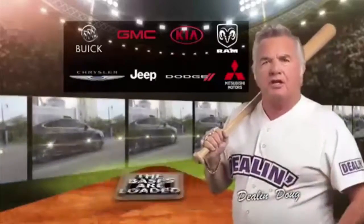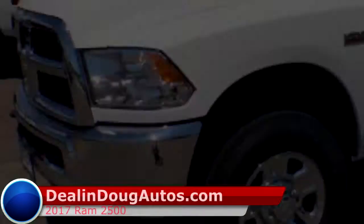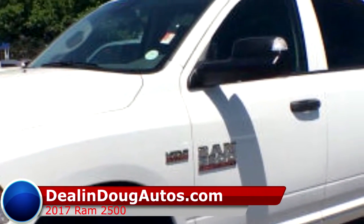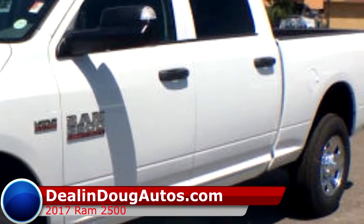The batteries at the plate, the bases are loaded with incredible D-Land-Doug deals at D-LandDougautos.com. Needing a new truck, something tough, dependable, and able to do all the work you need it to? Then D-Land-Doug has the truck you need, the 2017 Ram 2500.